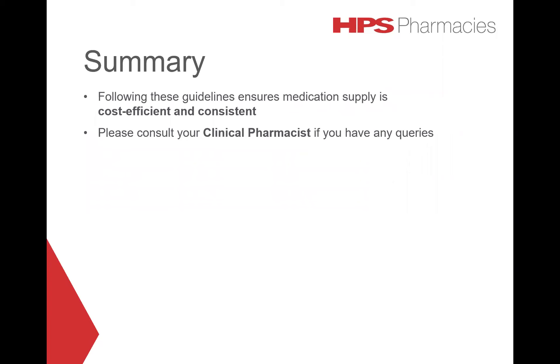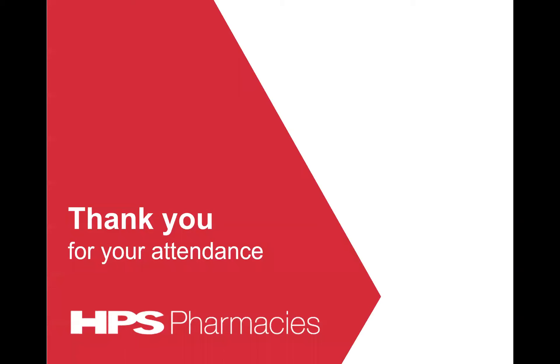In summary, following these guidelines ensures medication is supplied cost efficiently and consistently. Please consult your clinical pharmacist if you have any queries. Thank you for watching this webinar. HPS Pharmacies also offers a lecture series via webinar recordings — visit our Knowledge Centre on hps.com.au for current topics.